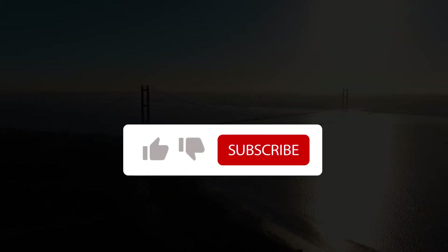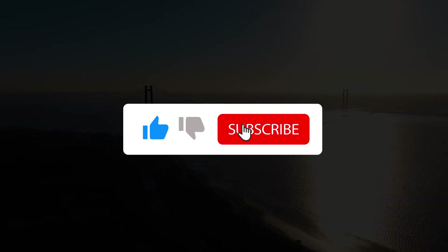If you like this video, be sure to subscribe so that you don't miss any of our upcoming videos on the building and construction industry.